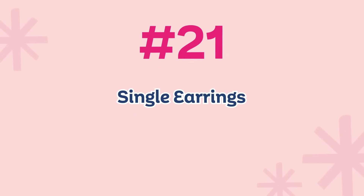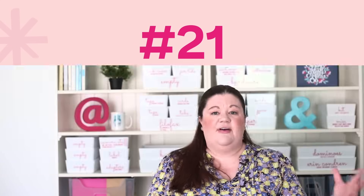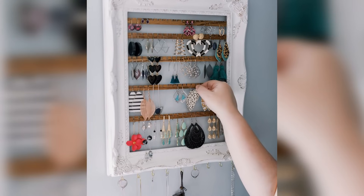Number twenty-one: if you have any single earrings waiting to find their pair, get rid of them. If you've had them for more than three months and haven't found the mate, you're not going to find it. I've never had a time after a year or two that I actually found the mate. This is especially true if the earring is just mediocre — nothing special, just get rid of it. You could say the same about socks. Only hang on to them if they're extra special and you'd be thrilled to find the mate. Otherwise, get rid of those single earrings.